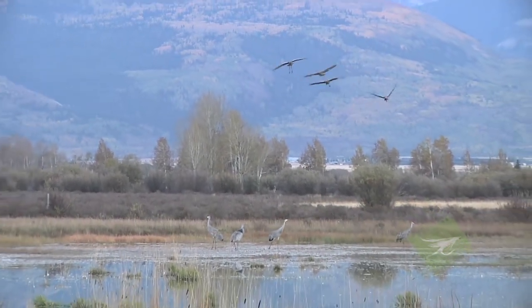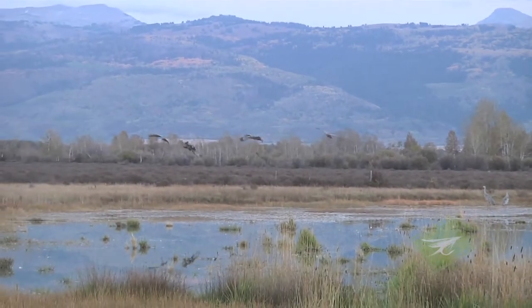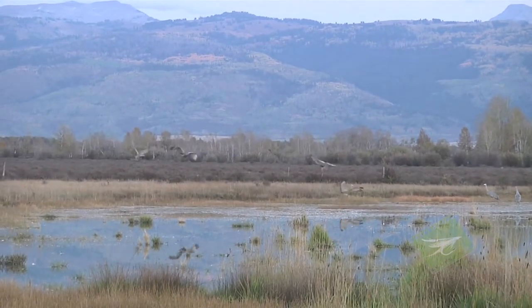They're in Teton Valley preparing for migration to Mexico. The mix of large marshland and small grain fields is perfect for what they're after. It is no accident that they're here — they're here because of a very specific alignment of resources.